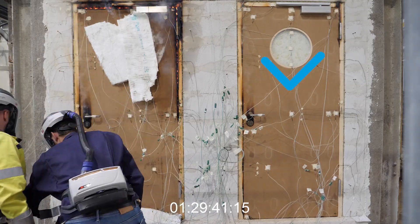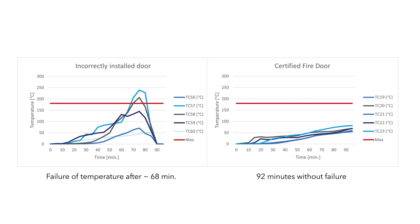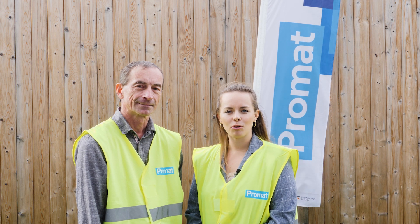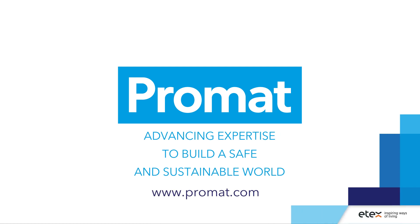The right door passed the fire test and was able to withstand 90 minutes. It fulfills all the criteria of an EI90 fire rated door. Make sure you're passing your fire door test by working with Promod, so contact us today. Thank you so much for coming.